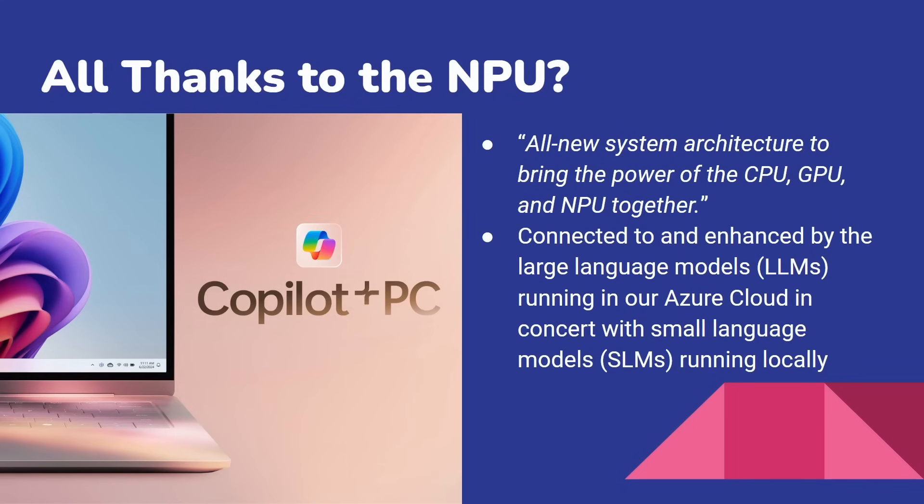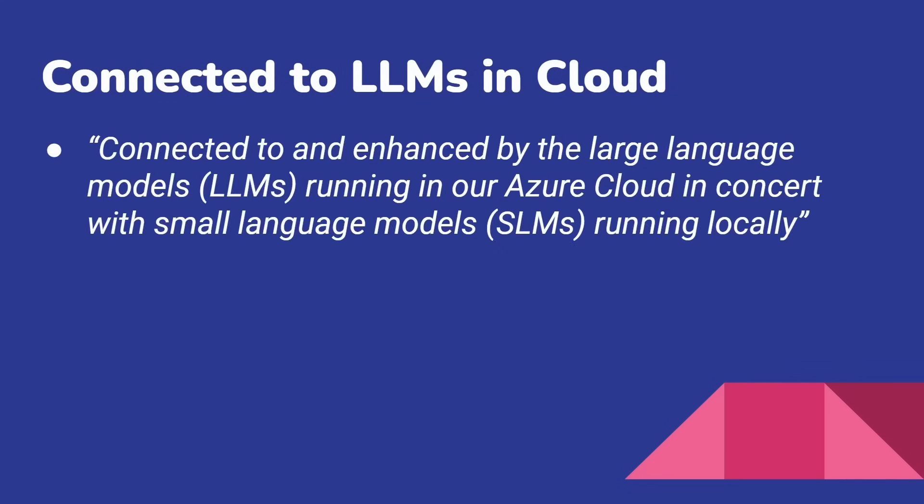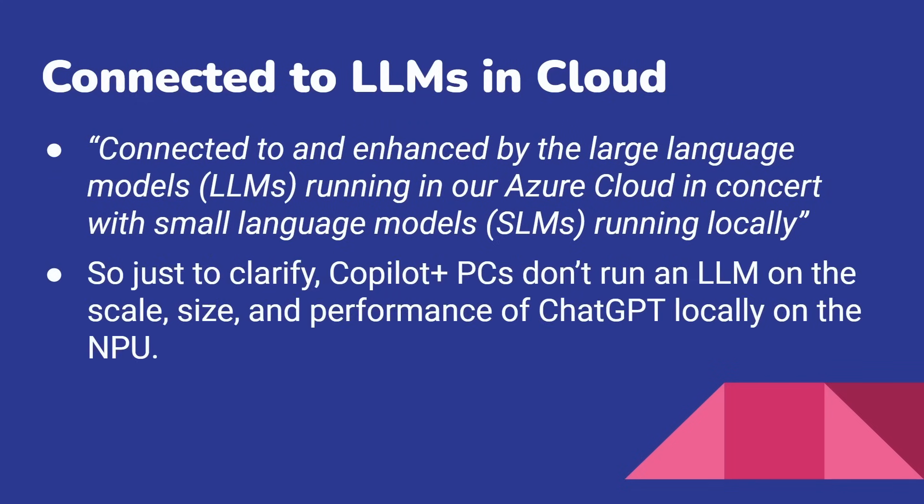And this is a quote directly from Microsoft: connected to and enhanced by large language models running in our cloud in concert with small language models running locally. And they're up to 100 times more efficient for running AI workloads — by that, Microsoft means the NPU setup on a Copilot Plus PC. Let's look at those last two statements. They're connected to LLMs in the cloud, and Copilot Plus PCs don't run an LLM on the scale, size, and performance of ChatGPT locally on the NPU. The NPU isn't a magic way of getting ChatGPT on your laptop.